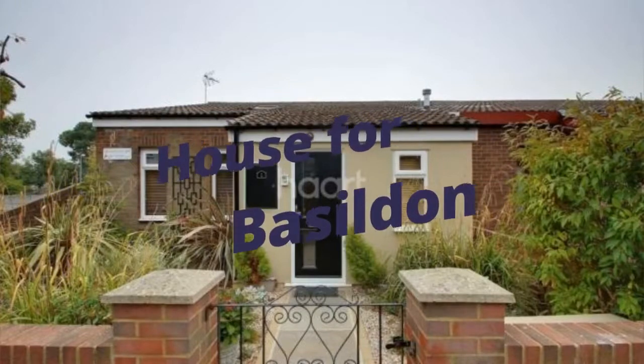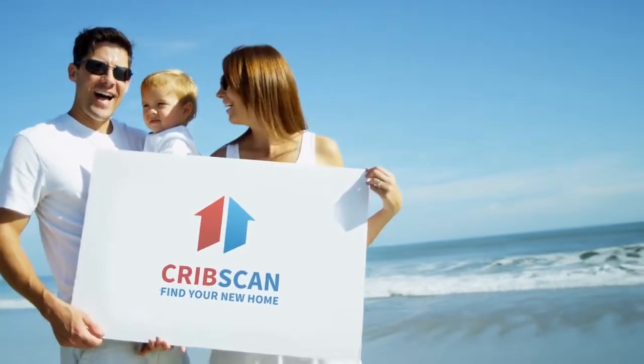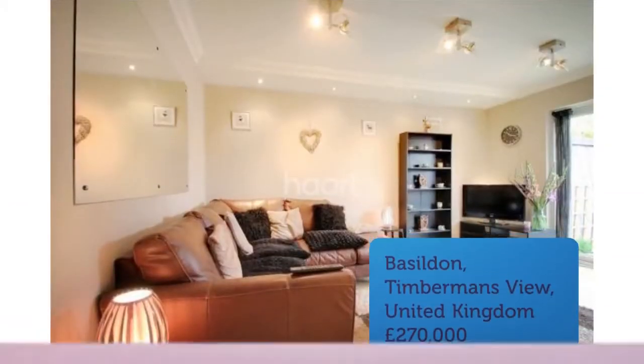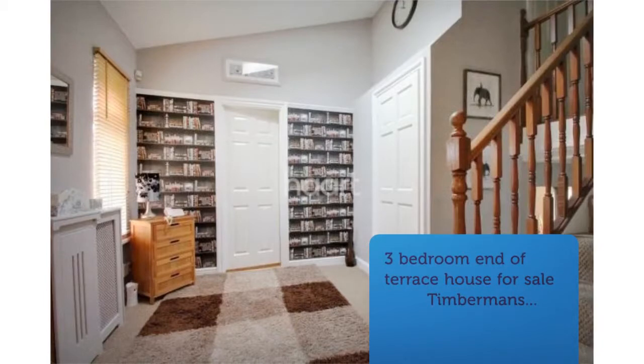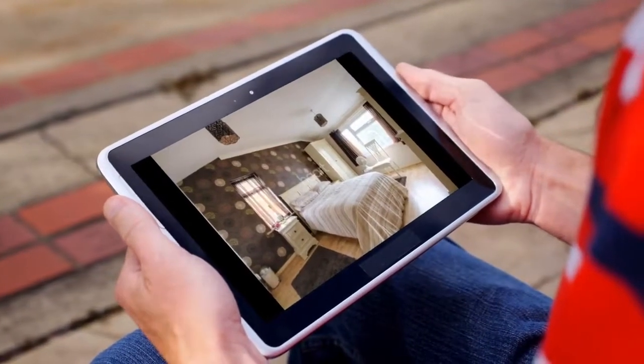Three-bedroom end of terrace house for sale. Timberman's View, Basildon. No onward chain. Guide price from £270,000 to £280,000. An exceptional three-bedroom home set over three floors and is in great condition throughout, offering a kitchen diner and a well-maintained rear garden.